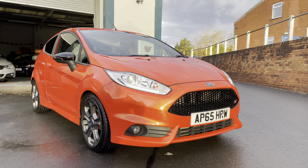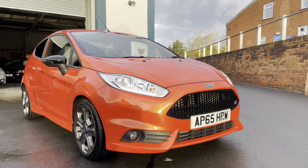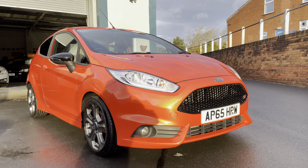Here we have the Ford Fiesta ST2, it's in the molten orange — it's absolutely stunning, really needs to be seen to be appreciated. It's got a real sparkle to the paintwork, if you're watching this you probably already know that.